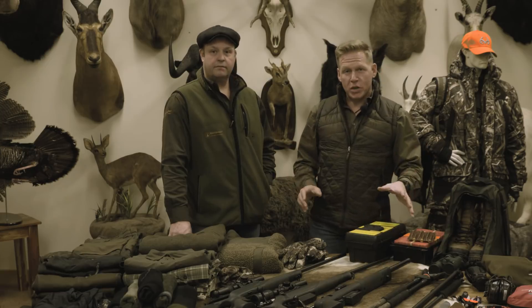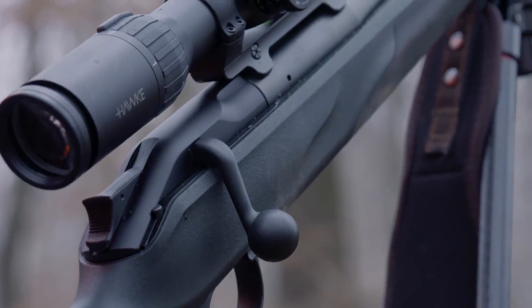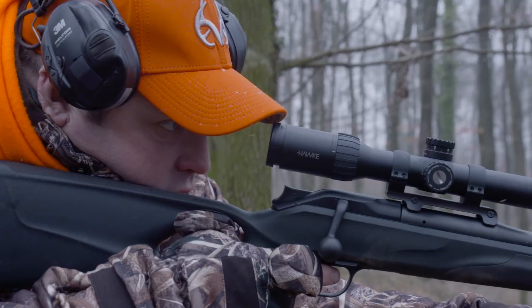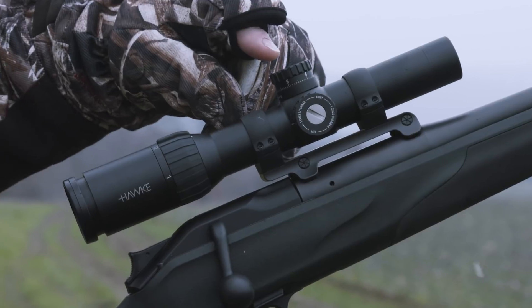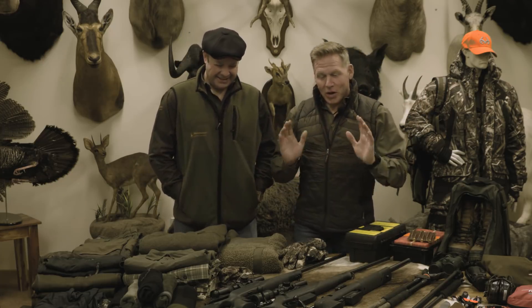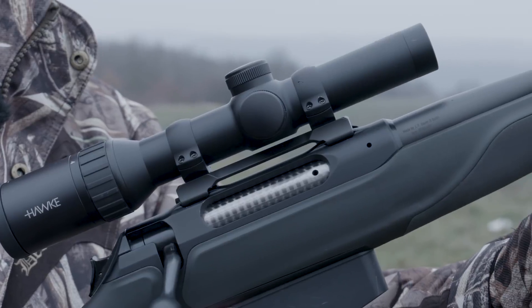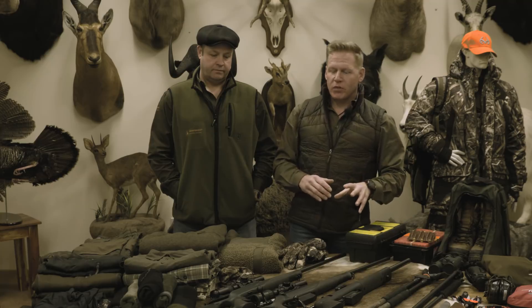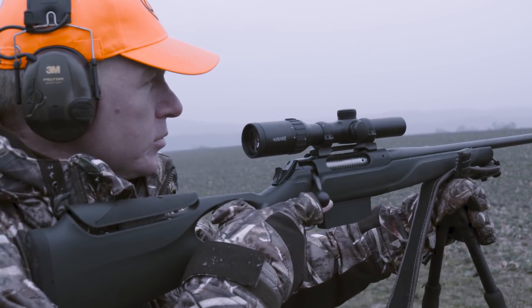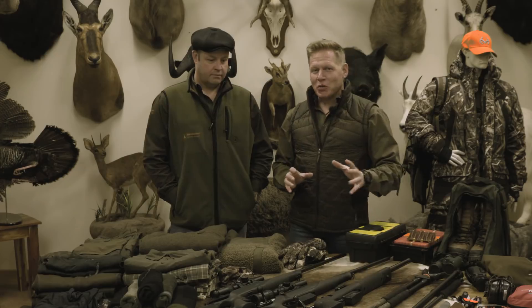Moving on to shooting equipment: Steve will be using his Blaser R8 Professional Success in 300 Win Mag, topped with a Hawke Frontier 30 1-6x24 scope. It's a great compact scope, low magnification, ideal for driven targets, with target turrets and a ballistic reticle. I'll be using my Sauer 404 in 338 Win Mag with a Hawke Endurance 1-4x24 - slightly lower magnification, low-profile turrets. These are both the same rifles we took to Alaska, so we're very familiar with them.